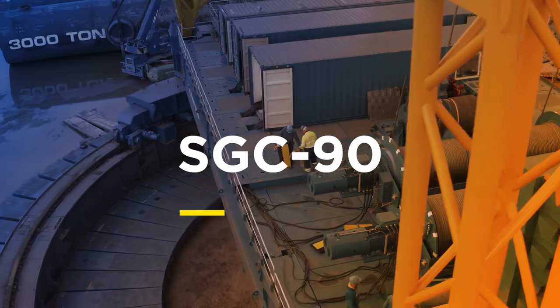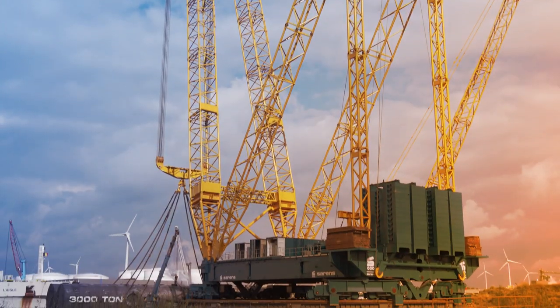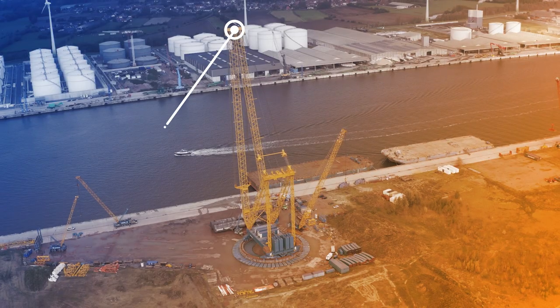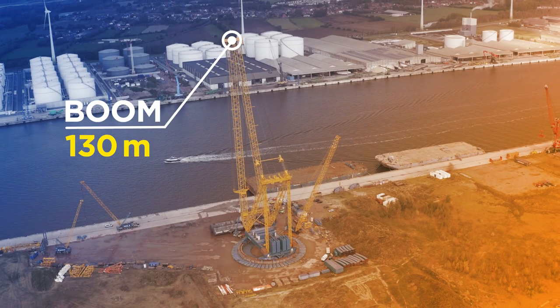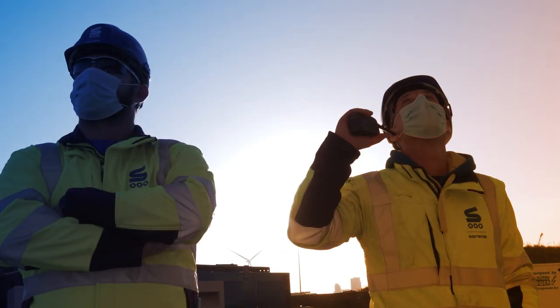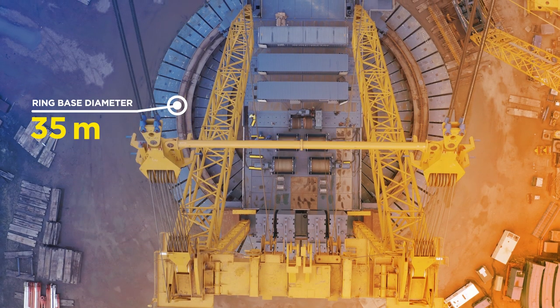Introducing a powerful and silent electric crane that generates its own energy, with a boom as high as the Great Pyramid of Giza. It lifts up to 1,650 tons from a compact base only 35 meters in diameter.